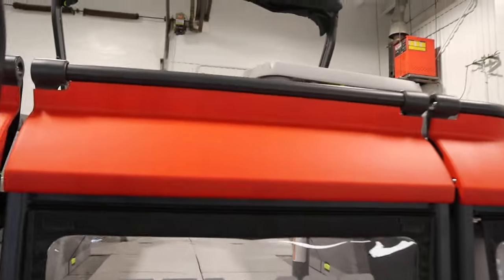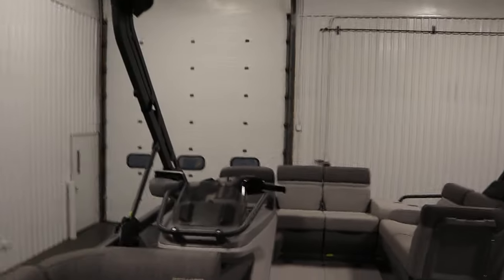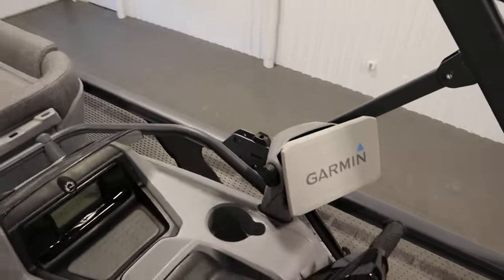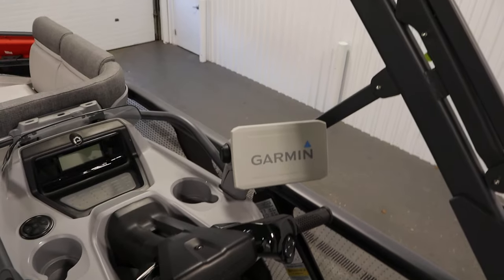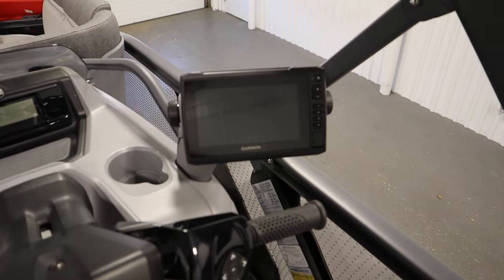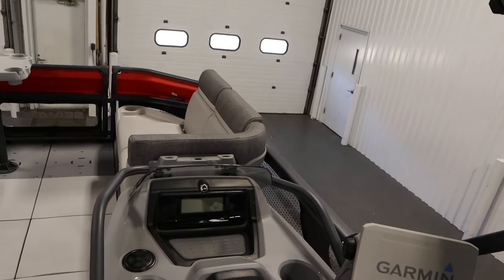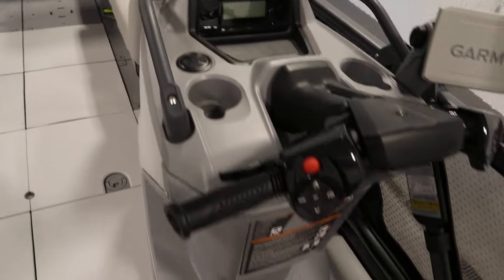On the interior there's a driver's console with windscreen and storage. There's also a Garmin Echomap 7-inch GPS/fish finder with a weather guard. There's a 12-volt power outlet and a BRP audio system with two marine speakers.